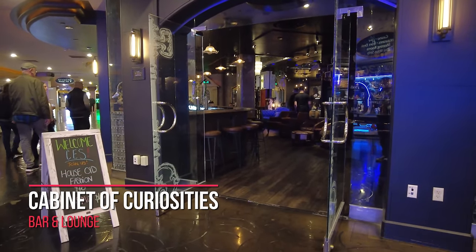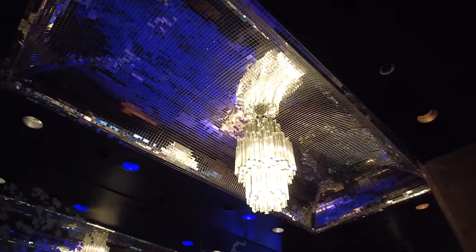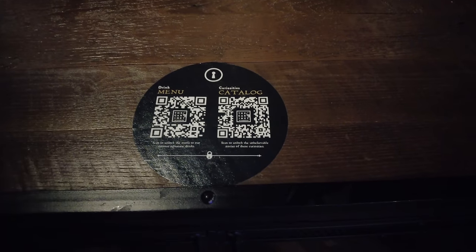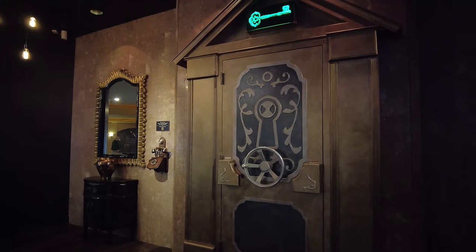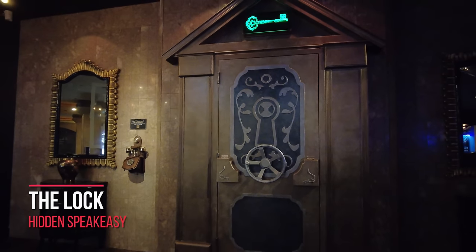The Cabinet of Curiosities is a mystical bar and lounge like no other. Not only can you relax and enjoy a couple cocktails, but you can also have an immersive experience exploring the cabinets containing many objects from around the world — scan their QR codes and discover the story behind each object. This door is not a decoration: if you pick up the phone, you will get a password granting you access to a hidden speakeasy.